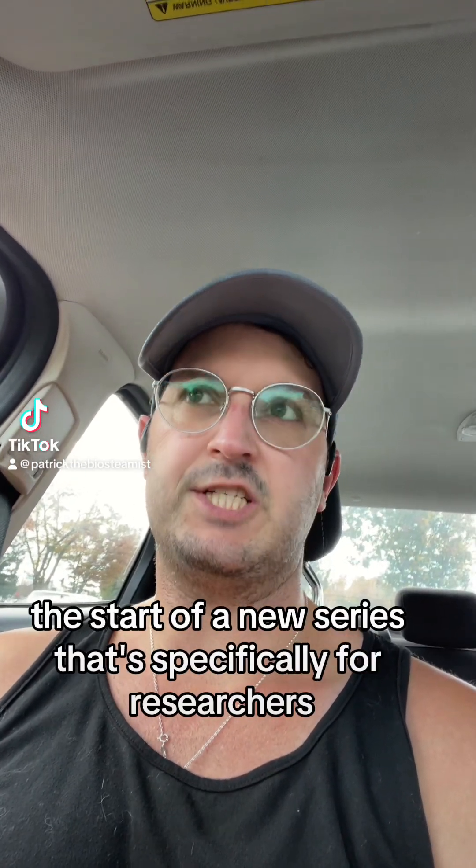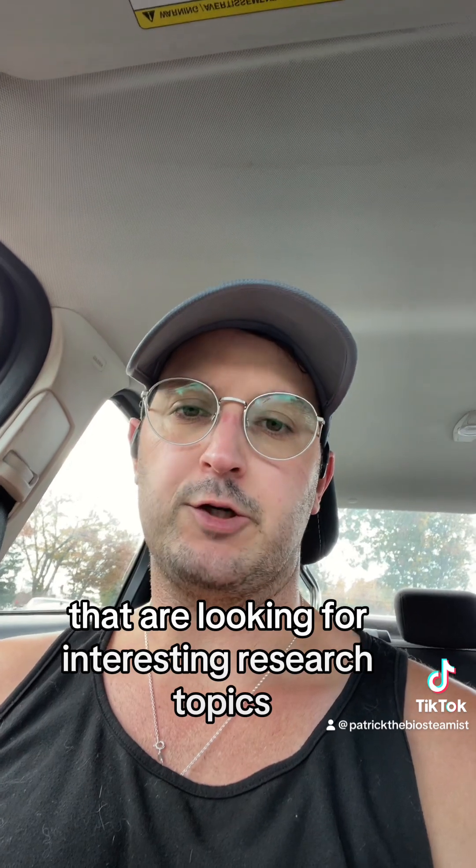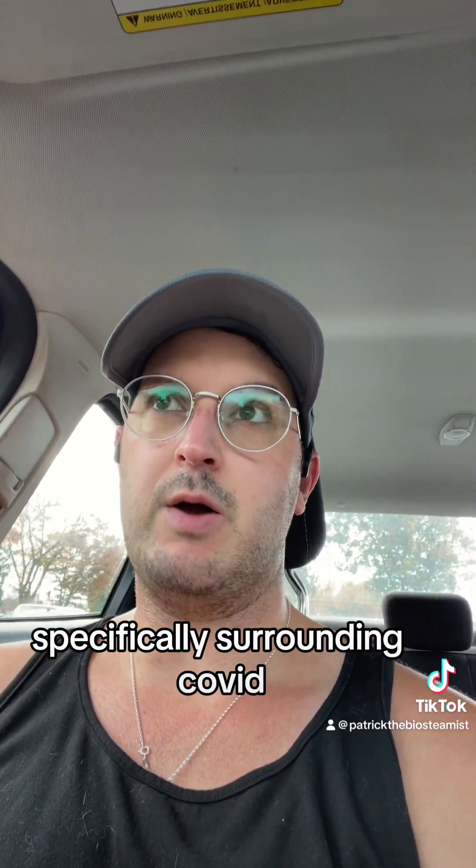This is going to be the start of a new series specifically for researchers that are looking for interesting research topics surrounding COVID.